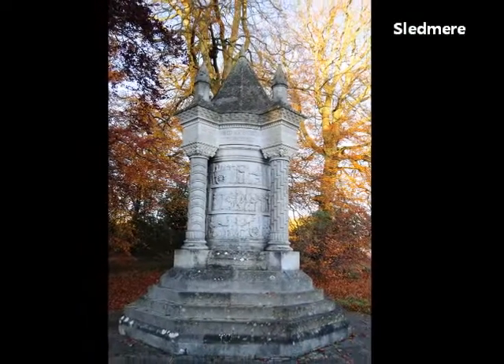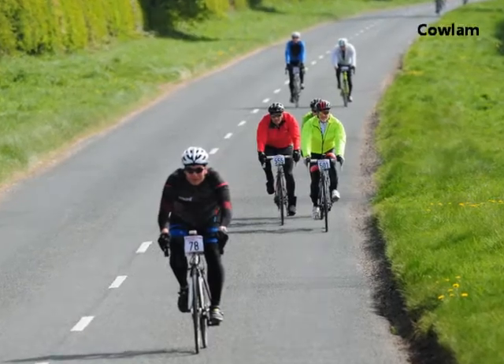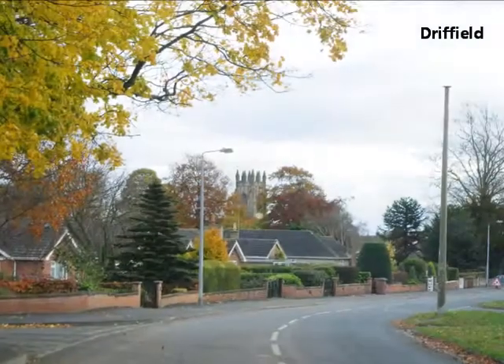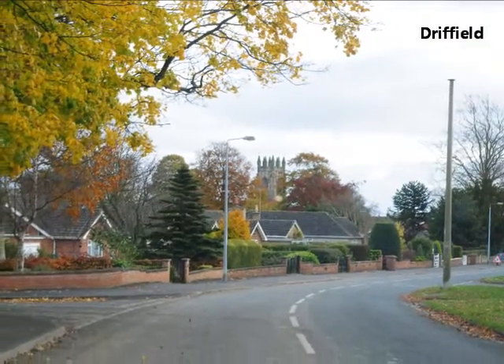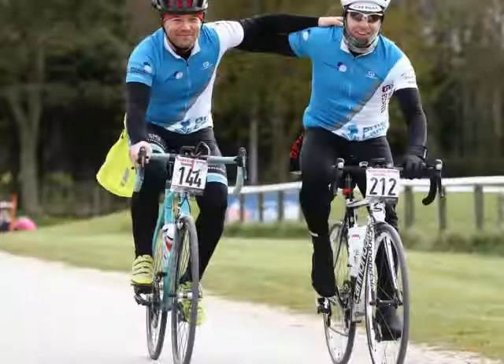There are several long slow drags in this section, so by the time you reach the highest point of the route at Cowlum, you'll certainly feel you've earned the fast five kilometre descent all the way back down into Driftfield. But we guarantee you'll finish with the sense of satisfaction of a ride well done.